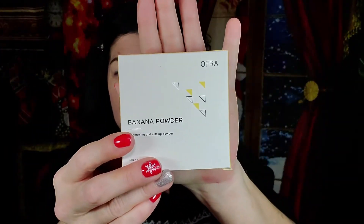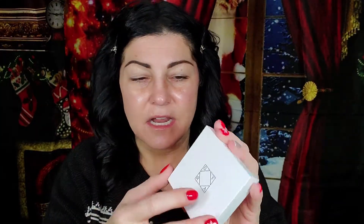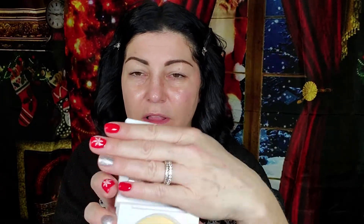And then I also got the Ofra Banana Powder. It's in a nice hard container — very pretty, and there's a mirror in there as well. Banana powder is good for brightening, so I'm going to try this under my eyes today to see how much it does brighten up. This banana powder is $35.